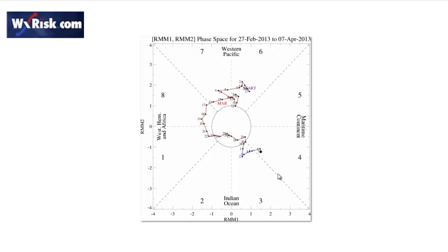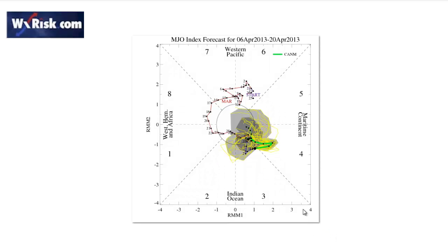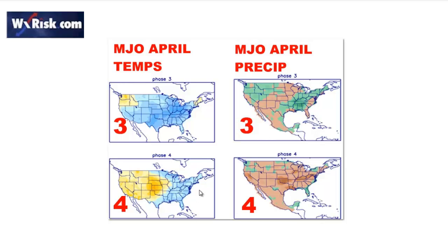Looking at the MJO, it's now clearly in phase 4. But all the models over the next two weeks — the Canadian through April 20th, the European — they all collapse it back into the circle of death, the neutral zone. The Canadian does it, the ECMWF does it — from phase 4 right back into the circle of death. That means it's not going to hold. Phase 3 is a pretty cold and wet pattern for the Midwest. In phase 4, if we were to hold it, it stays cold over the Midwest and warm over the Plains States, but everybody turns dry. The problem is we don't hold it — the MJO collapses and dies off in the circle of death, so it no longer becomes a driving factor.